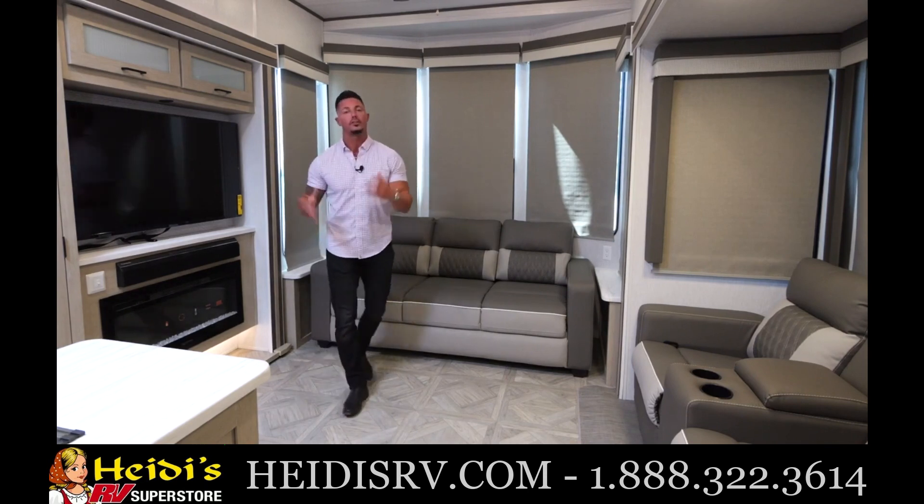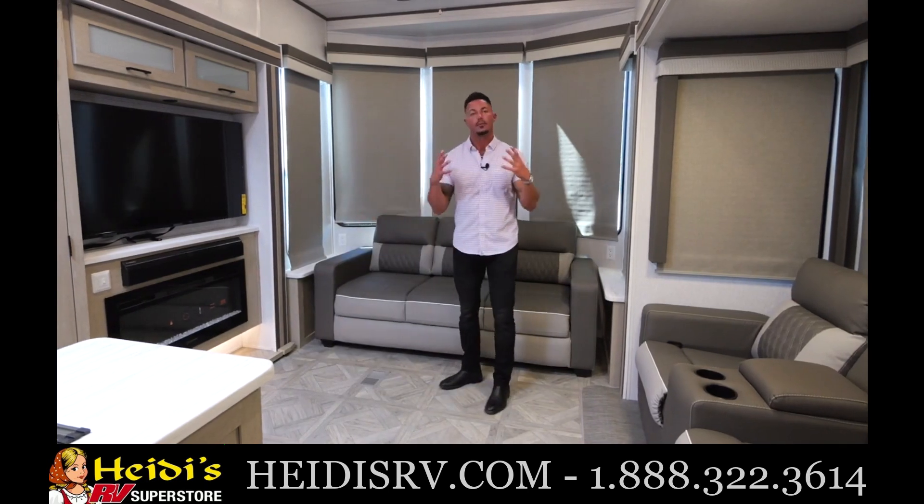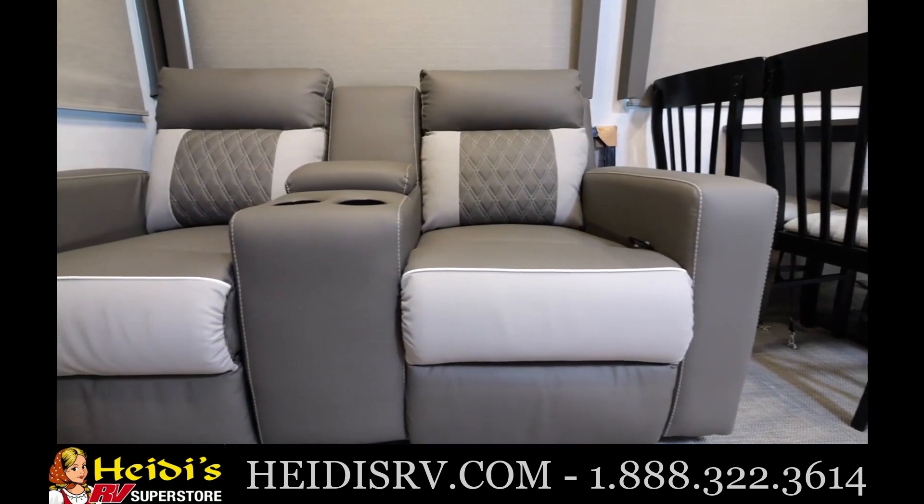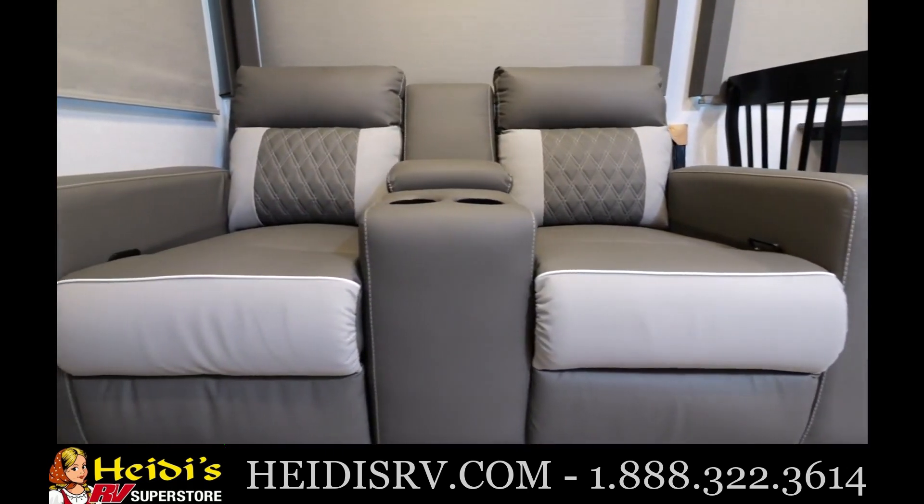This is something that you want when you're in this unit because this unit is going to give off that type of persona when you're camping. Moving over here to the chairs — these are going to be our theater seating. You're going to have two of them here with a cup holder.